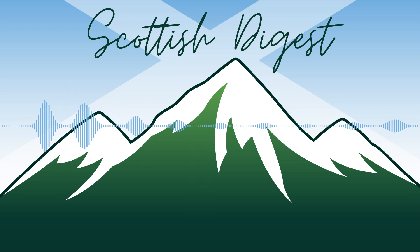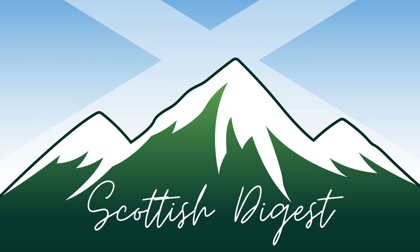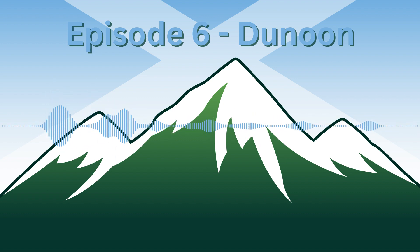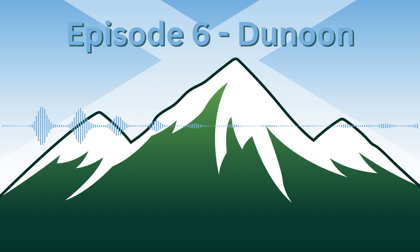Welcome to episode 6 of Scottish Digest, where we will be telling you all about Dunoon. In today's episode, we will hear from Kirsten, who lives and works in Dunoon, from Colin from Dunoon Presents, who will tell us more about what you can do and see while visiting Dunoon, and also from Malcolm, who will tell us all about the Cowal Gathering event that takes place every year in Dunoon, and in 2023 will be taking place from the 24th to the 26th of August.